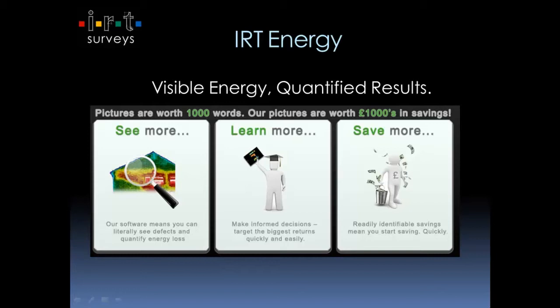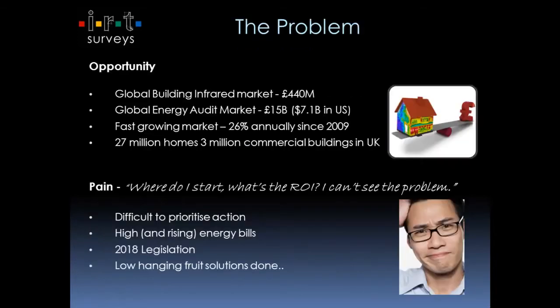The ethos behind what we do is that if you see more about your building, if you can actually see beyond the naked eye, you're learning lots more about the structure and its performance and potentially saving lots more money. So let's, without further ado, get stuck in.